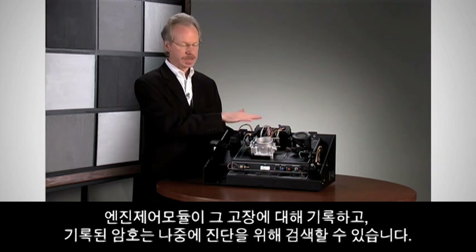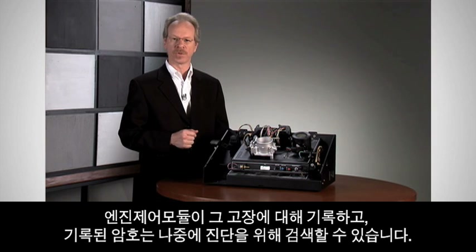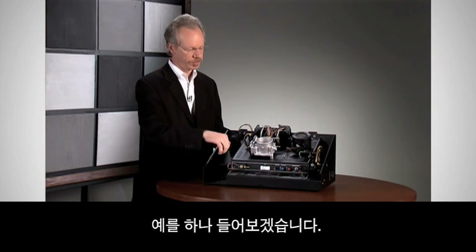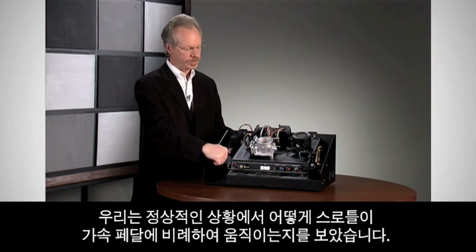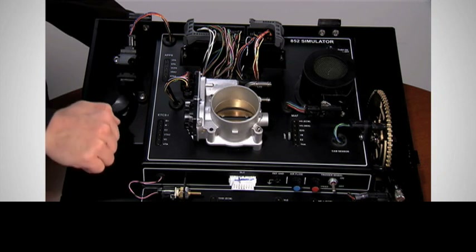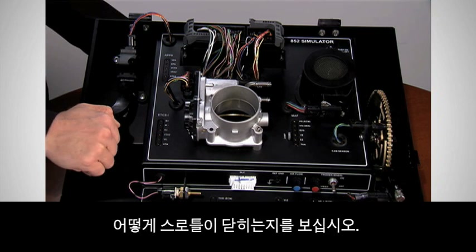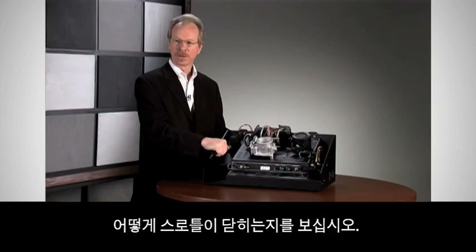And all of these sensors can be diagnosed. Anytime one of them fails, the engine control module records that failure and the code can be retrieved later for diagnosis. Let me give you an example. Under normal conditions, we've seen how the throttle moves in proportion to the accelerator pedal. But if I create a fault in one of the two sensors on the accelerator pedal, notice how the throttle closes.